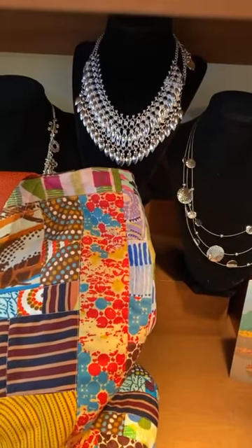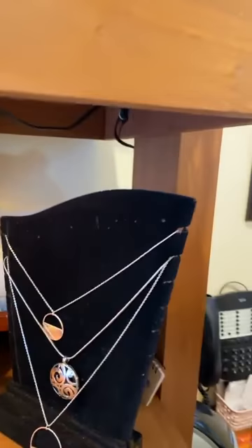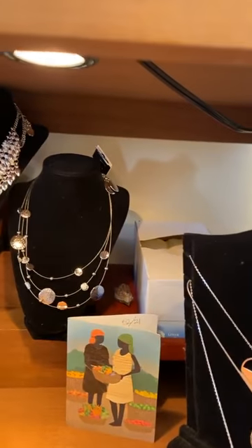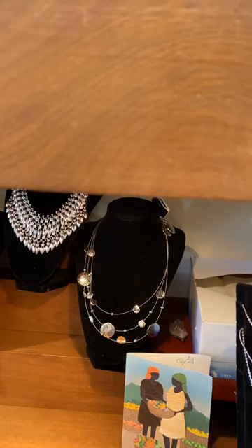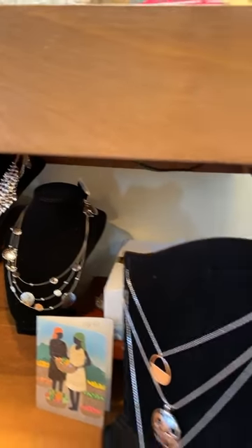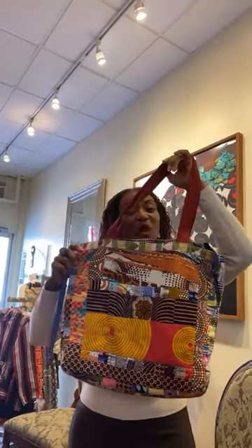I'm actually going to put it on and switch the camera back to me to show you how it looks and feels when it's on. Here I am holding my tote bag — I love it! It holds my laptop; it's pretty big, as you can see. It's a great tote bag, and we do more creative stuff like this as time goes along.